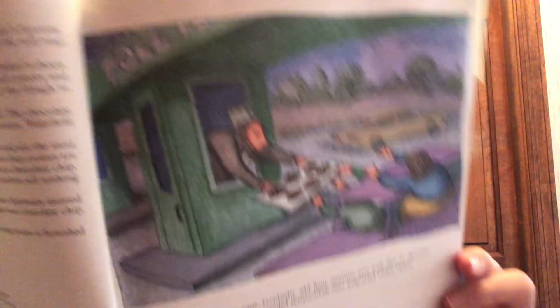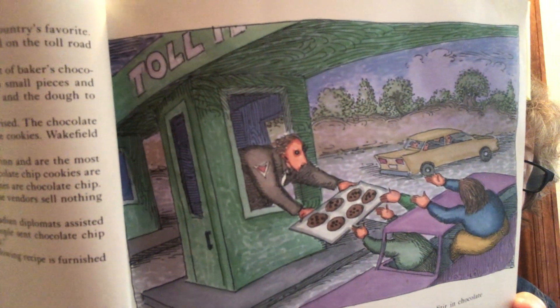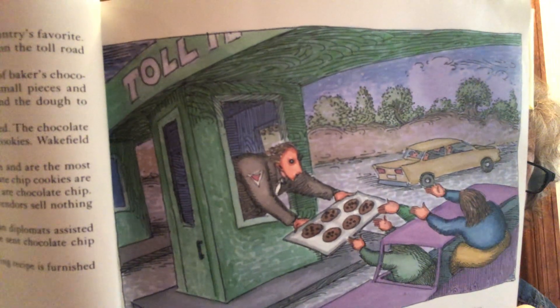And here's John O'Brien's illustration. I wonder if they had to pay double for the road and for the chocolate chip cookies. Okay, that was number one. And number two is not food — it's a toy.